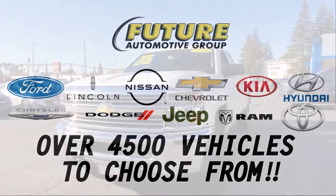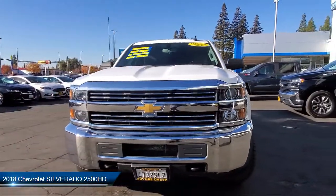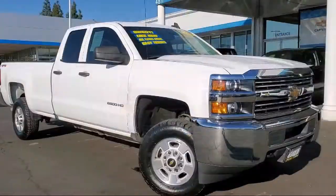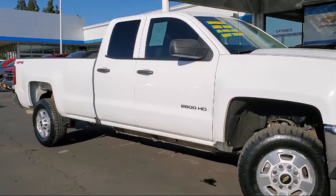For three generations, the Future Automotive Group has been Northern California's premier automotive dealer group. Here's another example of a great vehicle from our giant selection of pre-owned cars and trucks, and it comes equipped with rear view camera and premium audio system.